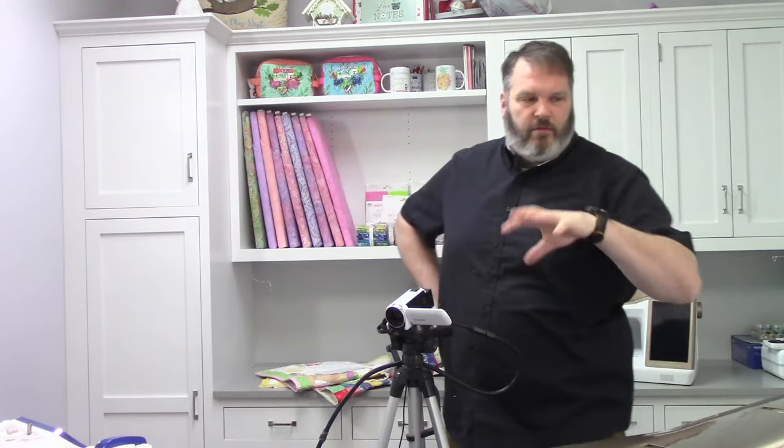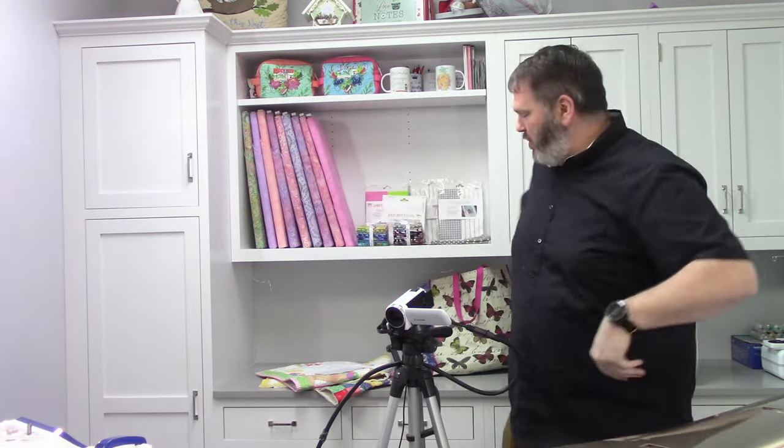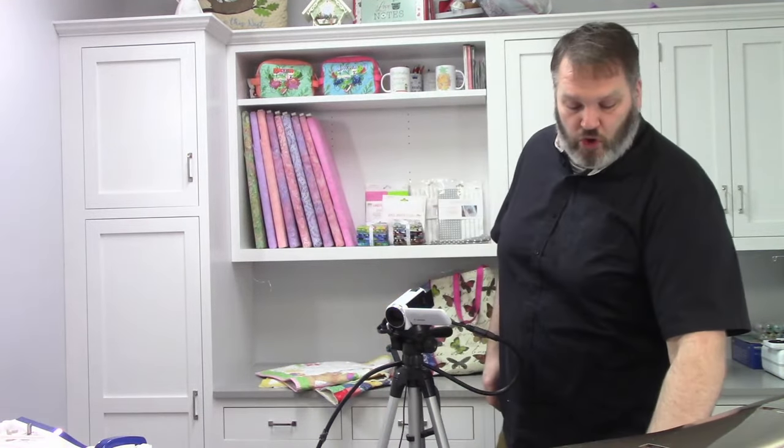Today we've got a few things we're going to get into. As you can see, we've got a little bit different setup with the camera today because it's going to be interesting. We're going to get into — I don't know if you saw the thumbnail — the difference between Brother and Baby Lock. Spoiler alert: there ain't much of one. But we're going to show you the visuals. But before we get into that, I just want to cover shop news real quick.